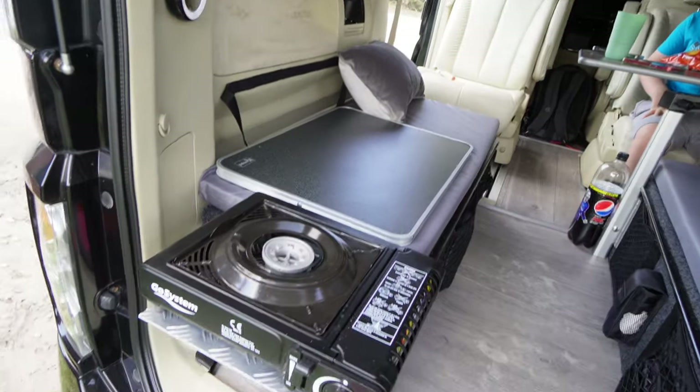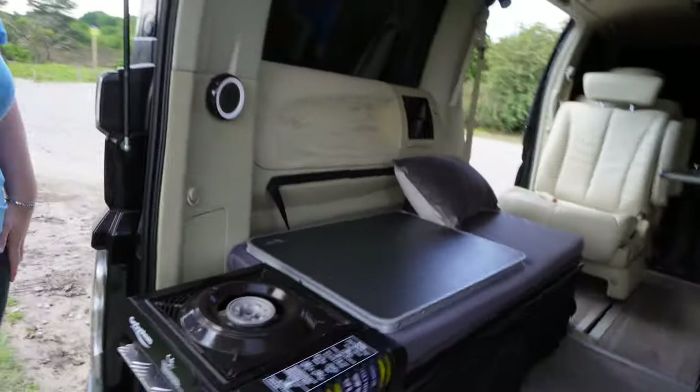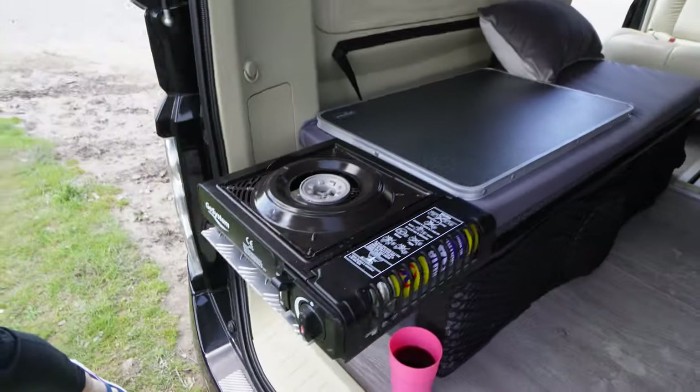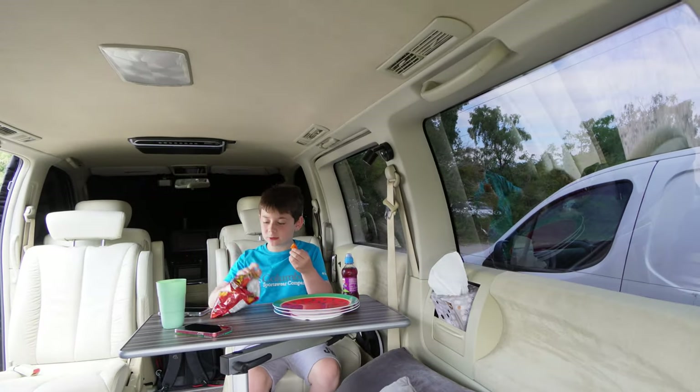We've got the pull-out table on the old Elground and I just stick the cooker on that. It kind of keeps everything a little bit outside, which is quite cool. And there's the naughty boy who already started eating!